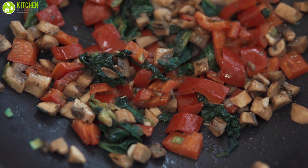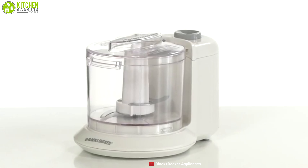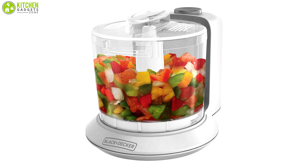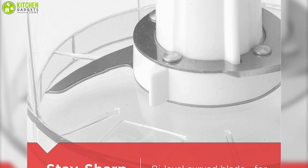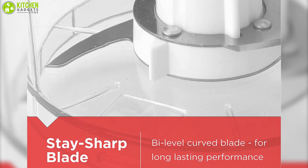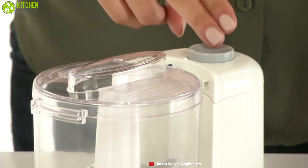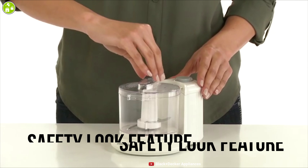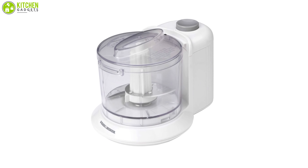Enjoy fast and easy chopping at the touch of a button with Black & Decker, a compact food processor that is perfect for preparing dip, salsa, and pesto in no time. Equipped with a 70-watt motor and a bi-level stainless steel sharp blade that provides long-lasting performance, it also includes a one-touch pulse control for great results with ease. With its safety lock feature, it locks the lid into place when you operate it so you can have peace of mind.